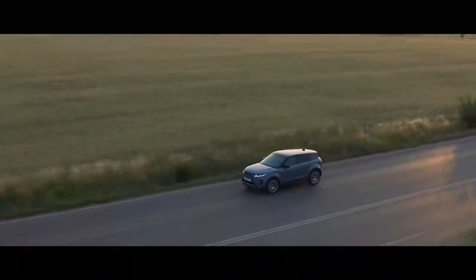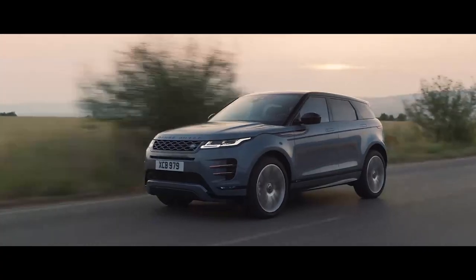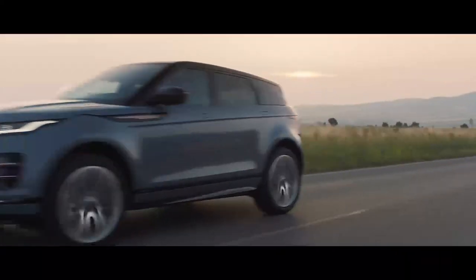The new Range Rover Evoque — distinctive design, outstanding capability, and refinement at its heart.